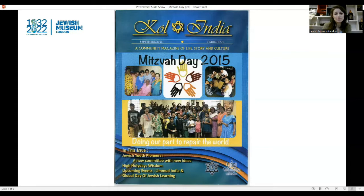I can see images of people standing and sitting together to pose for the photos. It says Mitzvah Day 2015 over the images of the people — perhaps they are of people taking part in Mitzvah Day together. At the top of the object, I can see it says Kol India in big writing with the symbol of the Star of David in the middle. This might tell me this object is connected to the Jewish community in India. In smaller writing, we can see it says a community magazine of life, story and culture. This tells us that the object is a front cover of a magazine that connects the Jewish community in India. This magazine features news of a Mitzvah Day event held by the B'nai community of Mumbai, India.